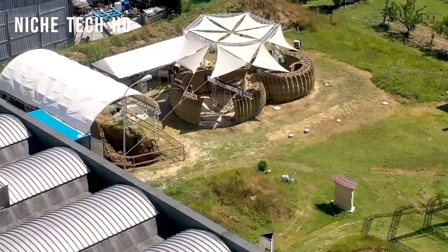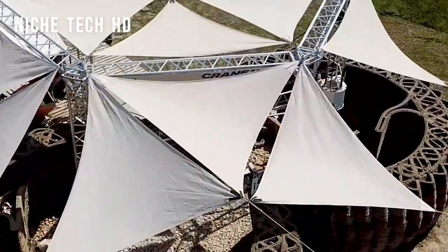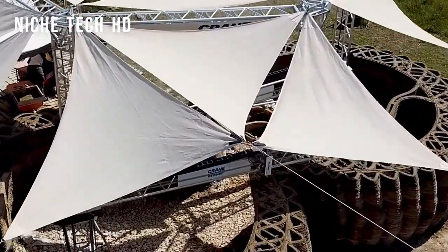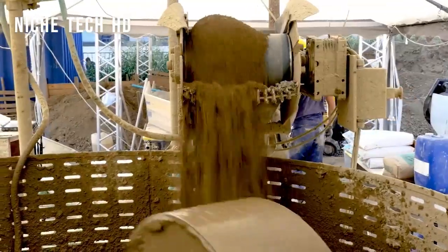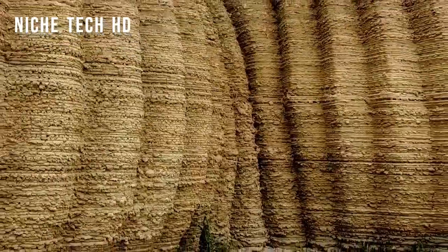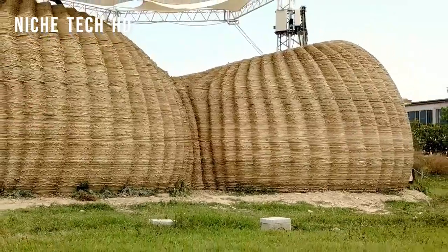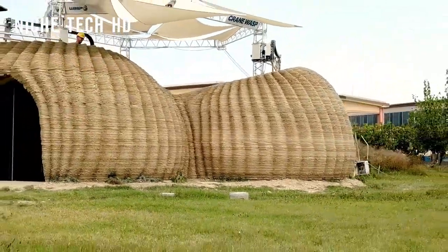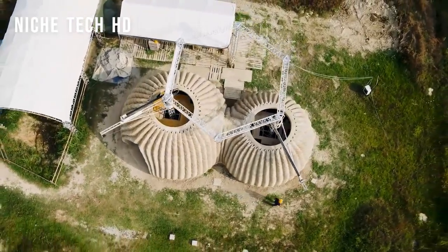The first modular and multi-level 3D printer in the world, Crane WASP, was created to enable collaborative construction of unique and even larger architectural works. The system is configured in accordance with project needs, establishing a secure and highly effective construction site. With a printing area of 50 square meters per printer unit, it is feasible to construct independent dwelling modules of any shape in a matter of days.